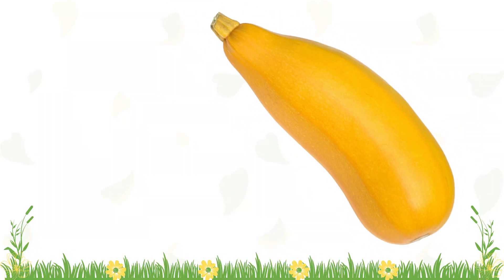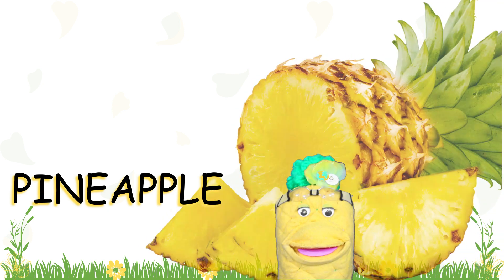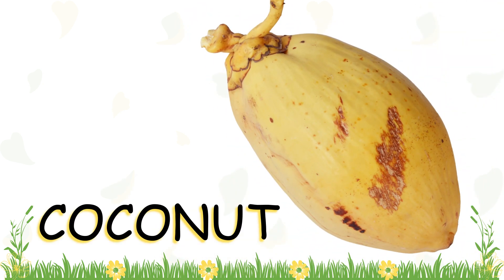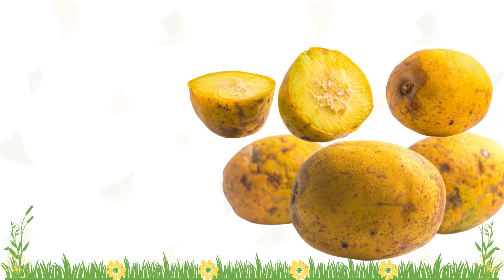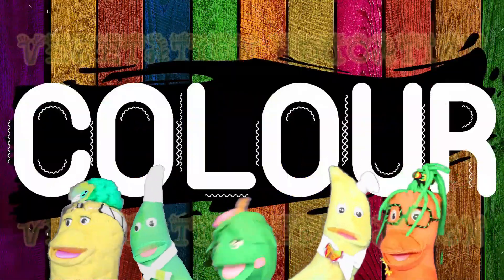There is yellow squash, yellow pineapple, yellow coconuts, and some yellow golden apples. Color, color, color.